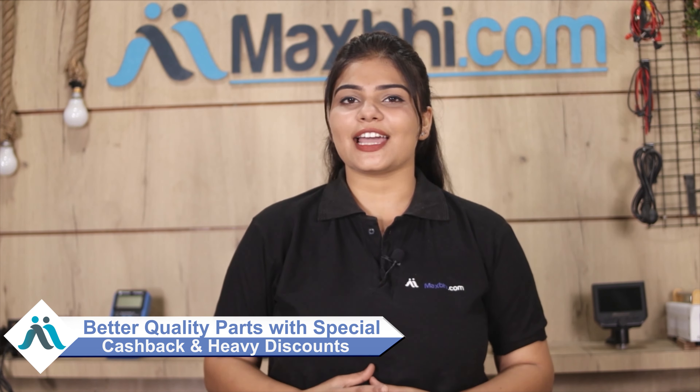MaxBee.com has been serving customers for 6 years with thousands of happy customers. Don't wait — place your order now and take advantage of special cash packs and heavy discounts on the best parts for your phone.